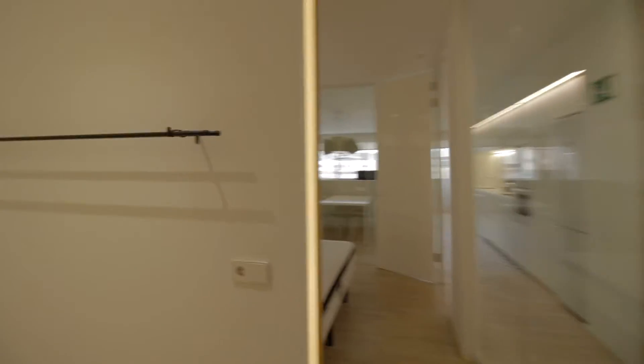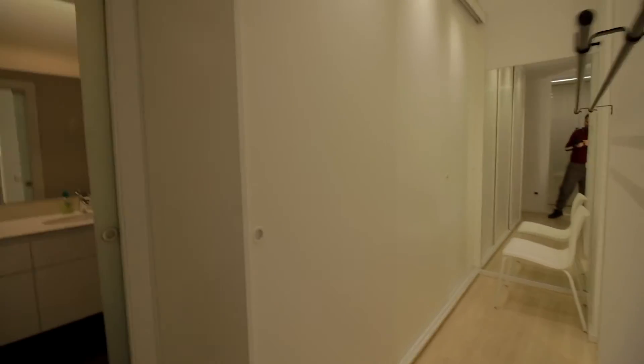This has been recently reformed, so you have everything very updated. You access the room from here. You have a wardrobe over here and the bedroom over here.